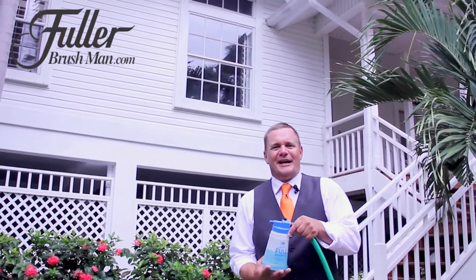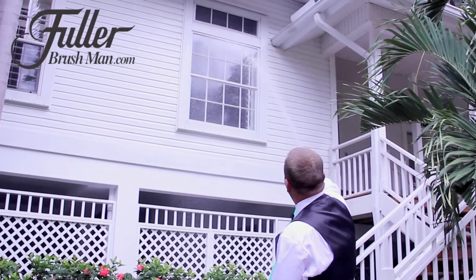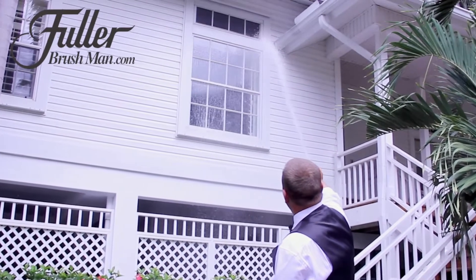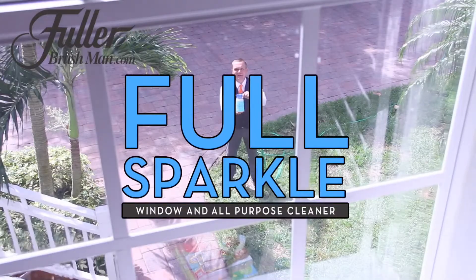Hi, I'm John Florell, the Fuller Brush Man, with the safest, fastest and easiest way to clean all of the windows around the outside of your house. Now with both feet safely on the ground, you can wash and rinse all of the windows around your house, leaving them spot free and streak free. Introducing Full Sparkle by the Fuller Brush Company.